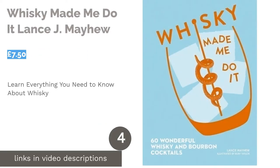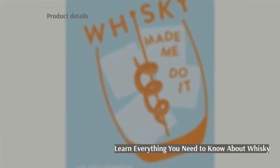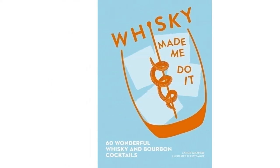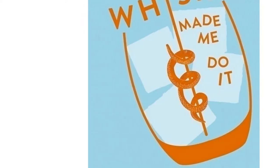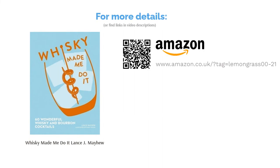The next product is Whiskey Made Me Do It by Lance J. Mayhew. If you love a glass of bourbon or scotch, this is the perfect book for you. It contains 60 recipes for whiskey-based cocktails, including the famous Old Fashioned and Manhattan. There's also a guide on how whiskey is made for those looking to learn more about their favorite spirit. The illustrations are lovely, but the book could benefit from photographs of the finished drinks. On a positive note, you can choose between a hardcover edition as a gift or an ebook for yourself.